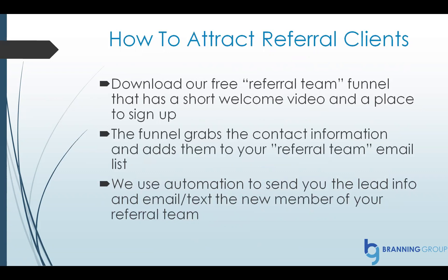You can also set up a referral system using ClickFunnels — this is a game changer. You can download our free referral team funnel. We have a short welcome video and a place for people that have already used you. They know you and trust you. They can sign up and say yes, I want to be a part of your referral team. The funnel grabs their contact information and adds them to the email list set up just for your referral team. We use automation to send you their info, and then we can email and text the new member. You can send only your referral team specific emails when you're looking to work with new clients — for example, you can send your referral team an email saying, I am looking to work with a police officer that has a young child. You can send that out to your email list and they'll keep their eyes open for you.